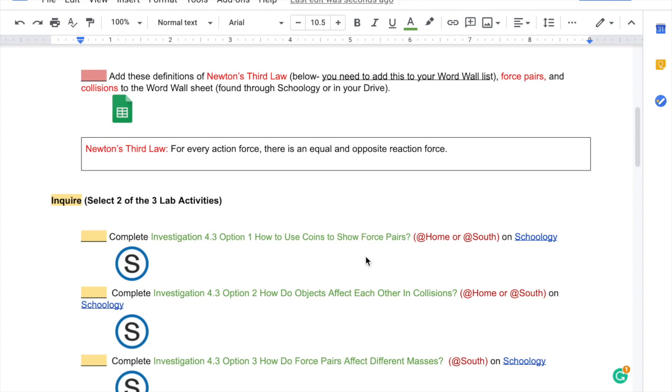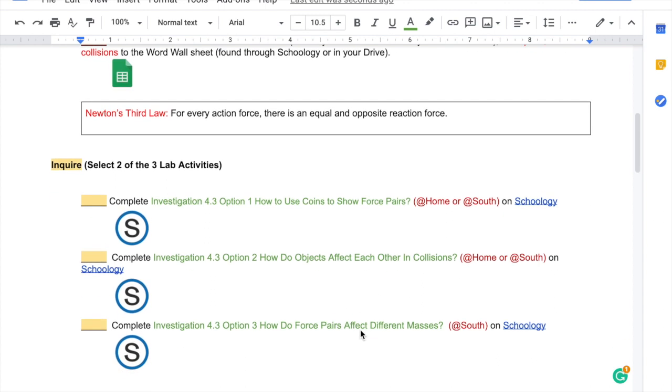We'd like to give you some options because it depends on whether you are able to get the lab supplies. For options one and two, they're labeled 'at home or at south,' meaning you could do them in either location because they have materials that are really easy to find around your home or at school. Option three is labeled 'at school' because it does require some specialized equipment that might be harder to find.